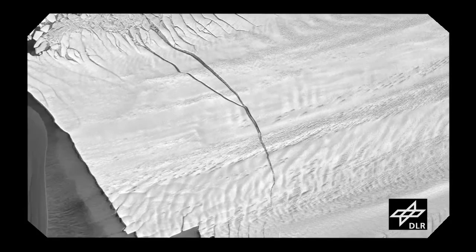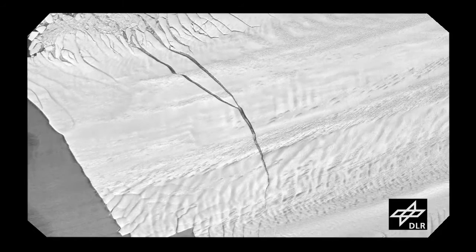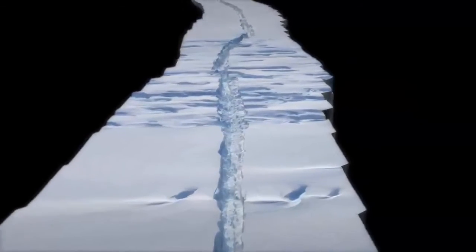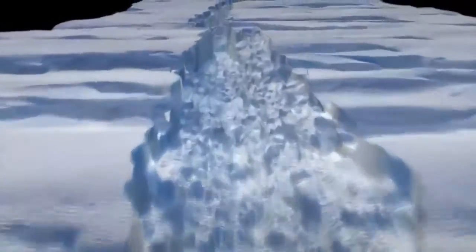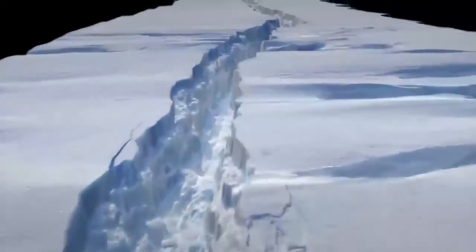Keep in mind that the main science objective of Operation IceBridge is to study how the ice is changing in polar regions on a much broader scale, not searching out calving events — but being at the right place at the right time provided a scientific bonus. IceBridge did a great job of surveying that crack and giving us a great visual on rift dynamics. The ice melange that's in that rift is very interesting.